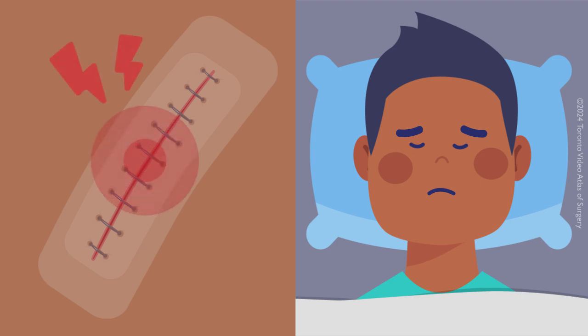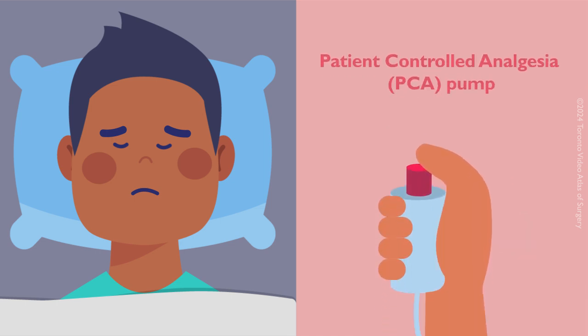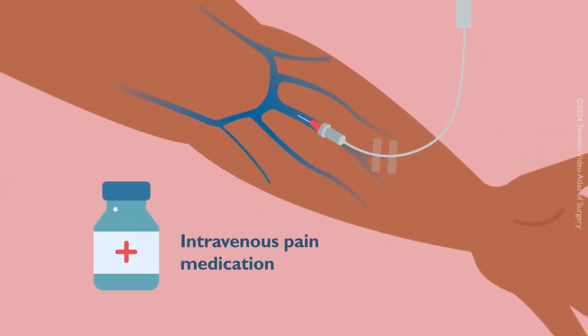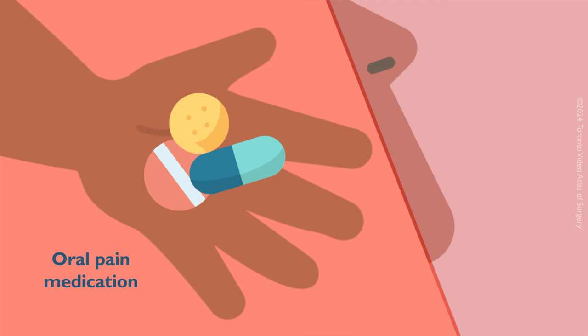You will have some pain from your incision. During the first few days in the hospital, you may have an epidural or a patient-controlled analgesia pump to help with pain. As you progress in your recovery, your need for IV pain medication will decrease. You will be switched to oral pain medications two to three days after your surgery, once you can drink fluids.